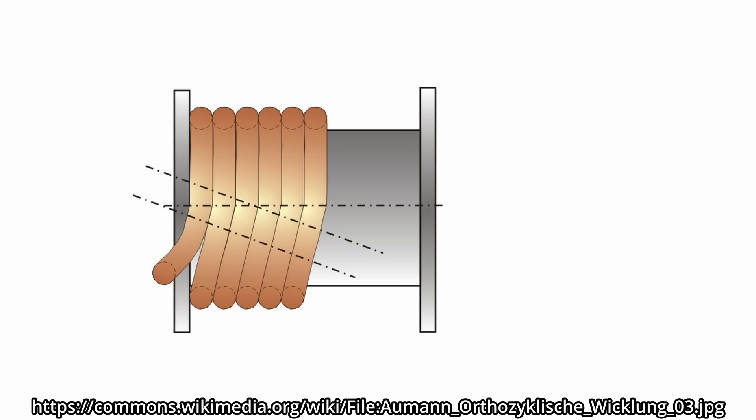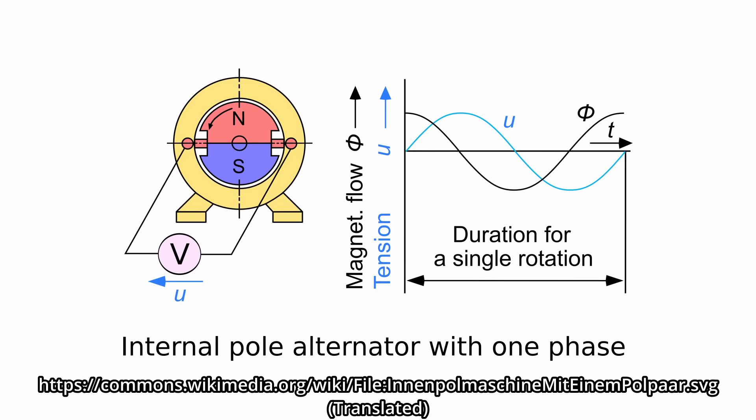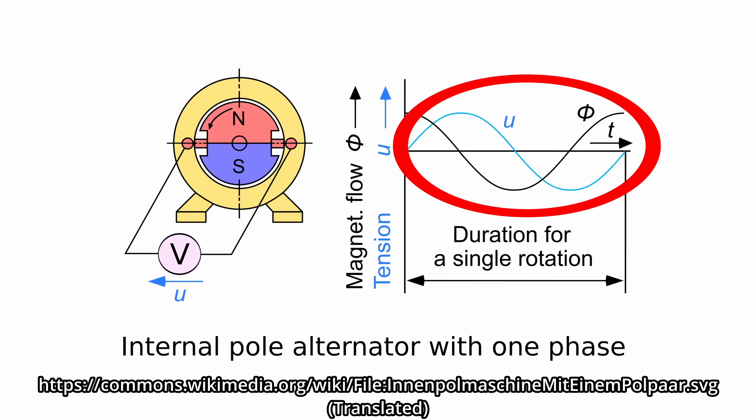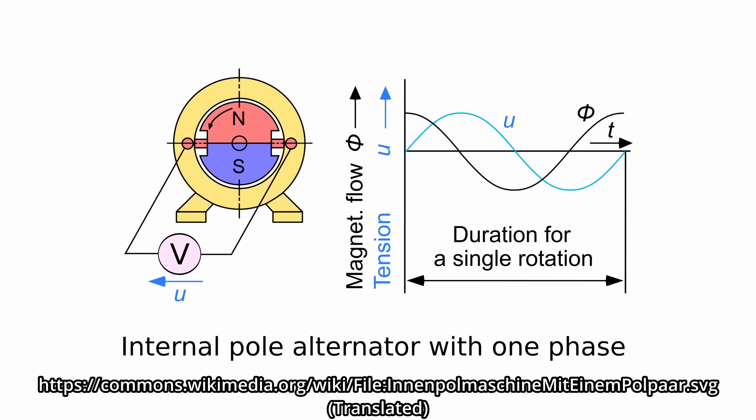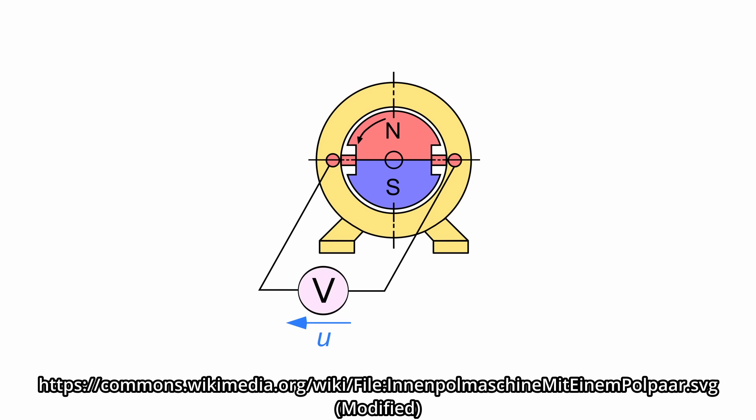But generating electricity is simple, right? In school, they taught us that you can simply wrap an insulated copper wire around a core to make a coil. Then just make a magnet rotate inside that coil, and it will shove the electrons in the copper wire back and forth. Connect the wire's ends to a load, and you end up with alternating current, or AC. When measuring the voltage between the two wires, we observe that it oscillates back and forth, forming a sine wave corresponding to the rotation of the magnet — we have effectively created a simplistic AC generator. Since the magnet is rotating, we call that part of the generator the rotor, and the surrounding coil, which is stationary, is thus called the stator.